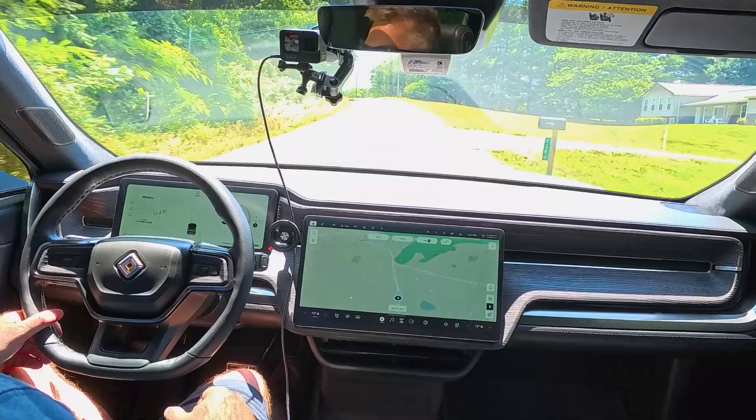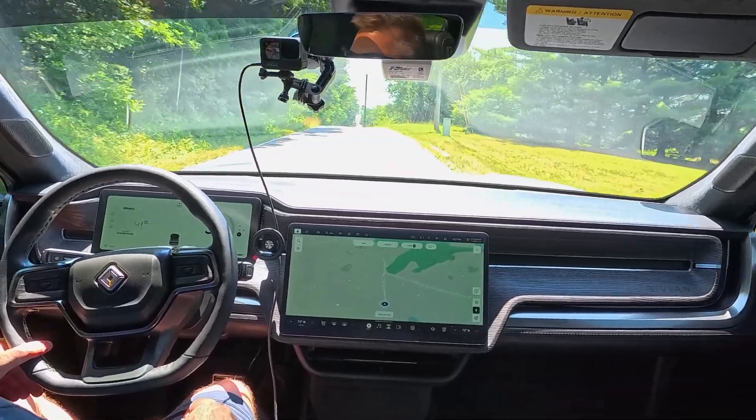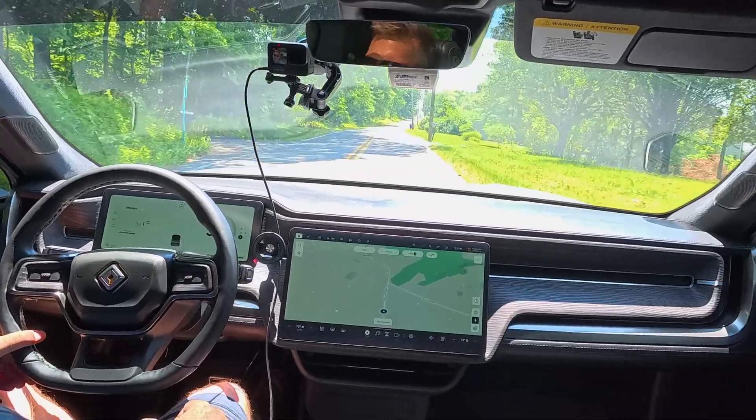Hello everyone, welcome back to Electrified Outdoors. Today we're taking a look at the software update that Rivian just recently released. This is kind of a major overhaul to the UI — it has all this 3D cell shading technology and all that fun stuff. But what I'm really interested in today is the improvements that they've made to the suspension system.